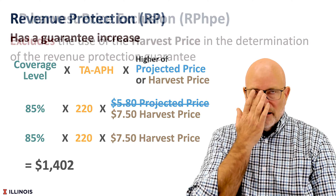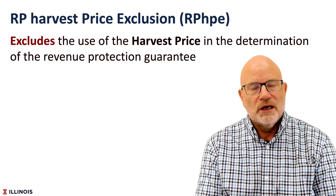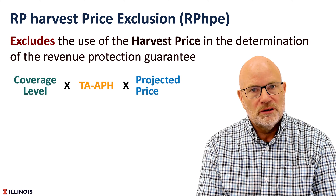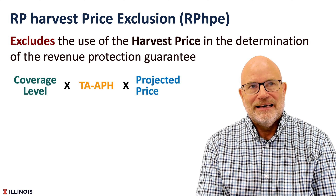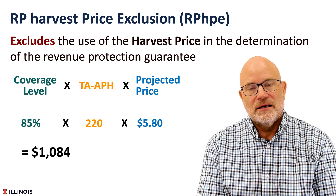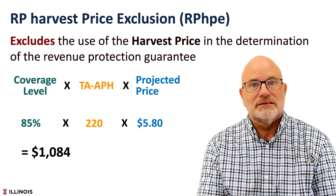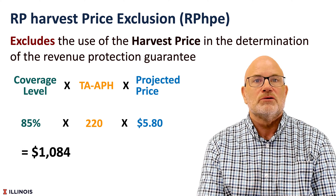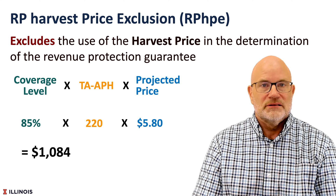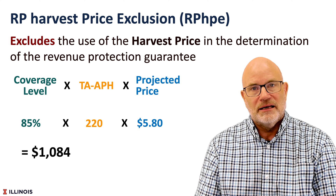On the other hand, if we used RP with harvest price exclusion, we would not have that guarantee increase, and we would only use the projected price. In this case, the guarantee would be $1,084 per acre. So you can see there is a sizable difference between the guarantee when harvest price is well above the projected price between RP and RP-HPE.